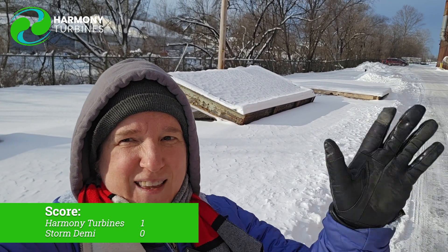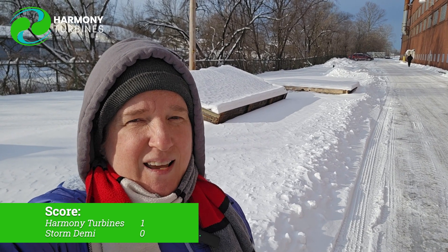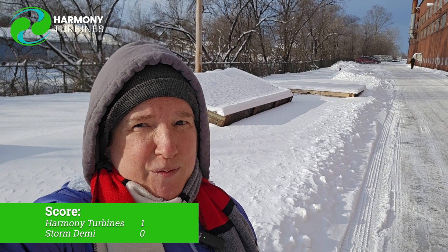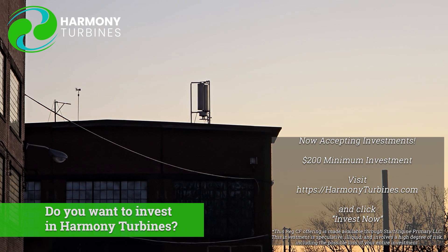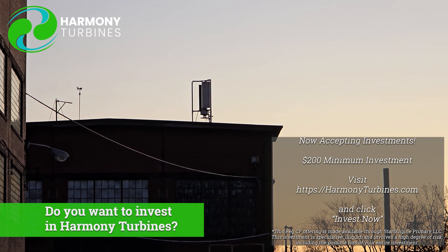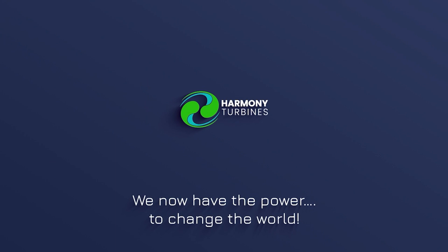It's cold and my hand hurts, so that's it for now. Thank you for watching, and thank you to everyone who has continued following our journey and who continues to support us. We appreciate each and every one of you and we're glad to bring you along for this part of our journey. Thanks and have a great week. Harmony Turbines — we now have the power to change the world.